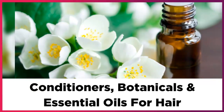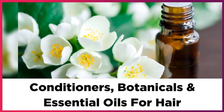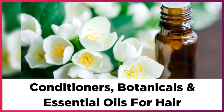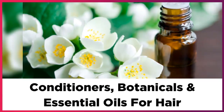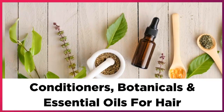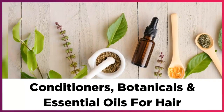And last, let's discuss the best conditioners, botanicals, and essential oils for normal fine hair textures. It's challenging to soften and smooth normal or fine hair without weighing it down.